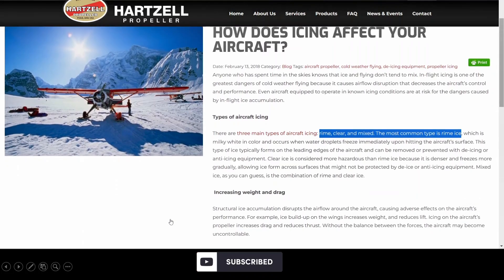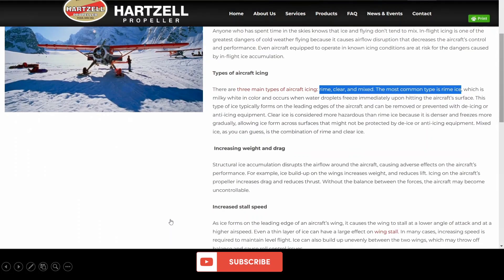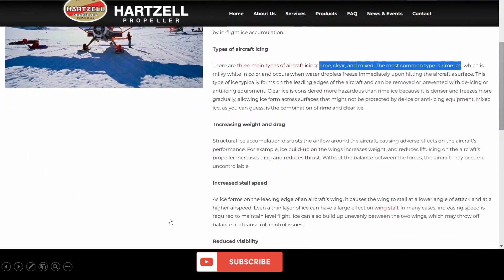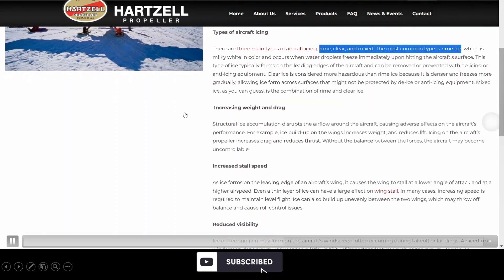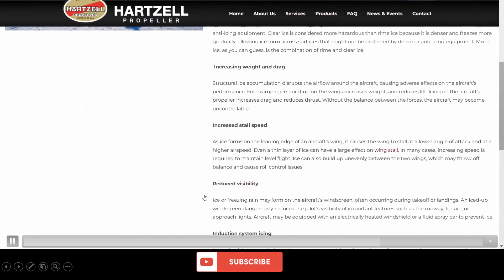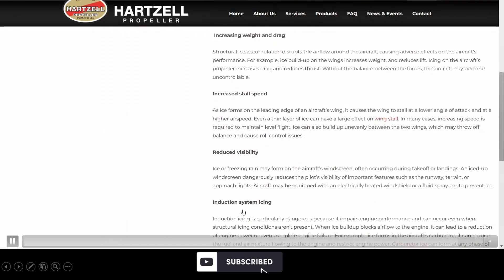How does ice affect your aircraft? There are three different types: rime, clear, and mixed. This crash had mixed ice. It increases weight and drag, increases the stall speed, and reduces visibility. Also, if ice gets into the induction system, it can mess with the engine as well.